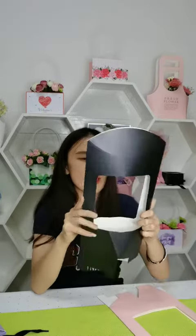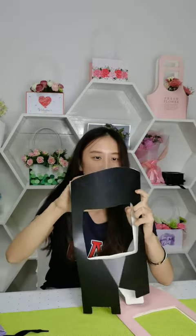Another one is also a portable flower bag. The shape is like a moon and also like a boat.